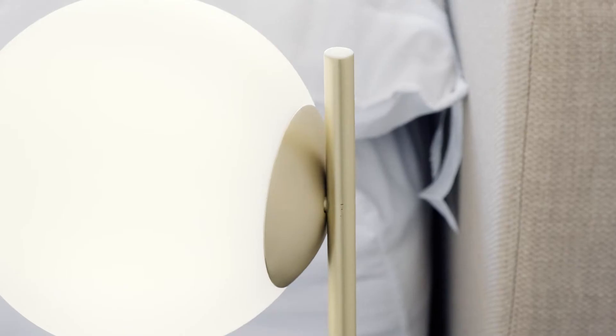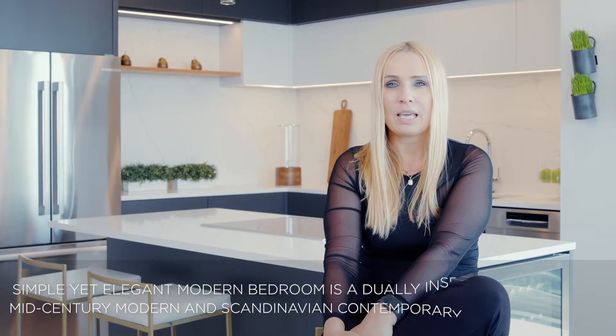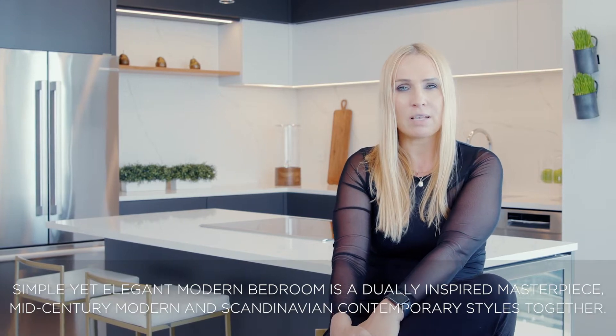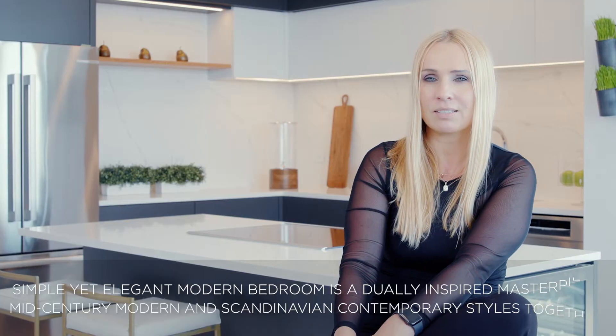The table lamp we chose to complement this simple yet elegant modern bedroom is a dually inspired masterpiece, bringing mid-century modern and Scandinavian contemporary styles together.